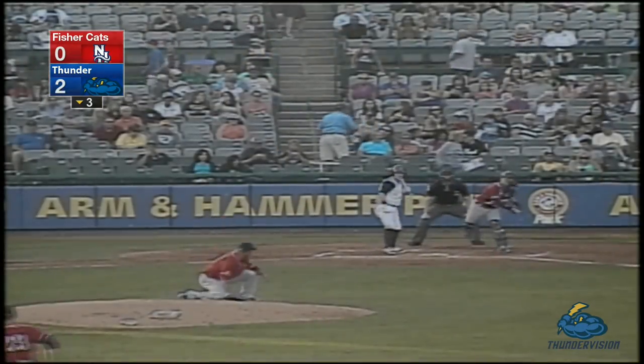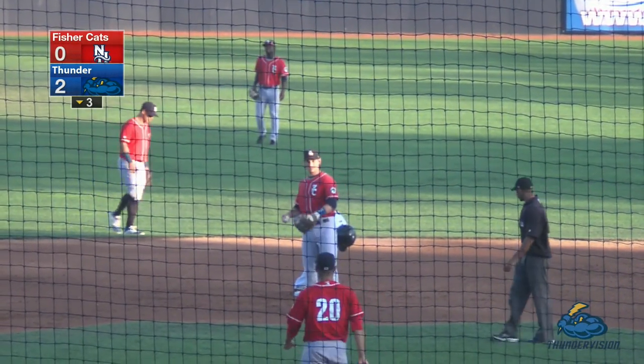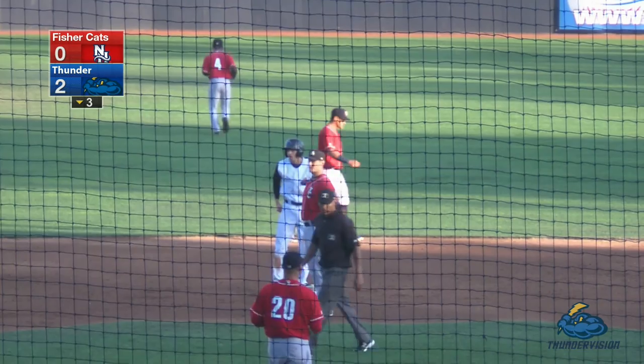There goes the runner. The 1-2 pitch is outside. The throw down to second is not in time. Tyler Wade with an outstanding jump — he's got his second stolen base with the Thunder.